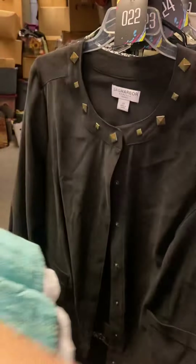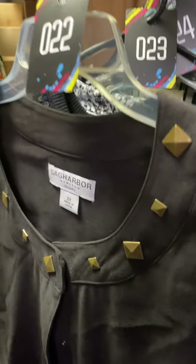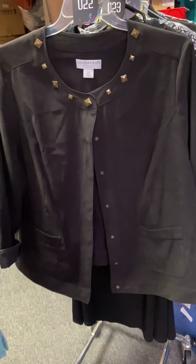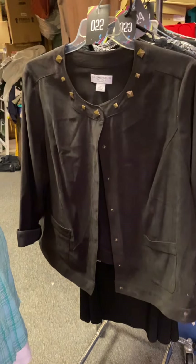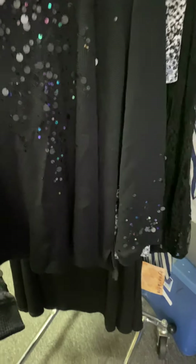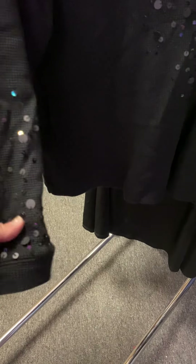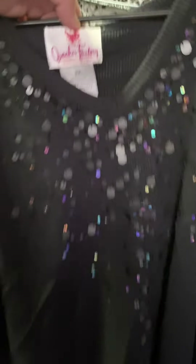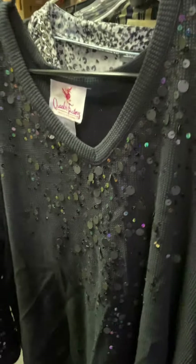Number twenty-two — look at this — it has metal around it, is Cycarber 2X, a snap-down jacket, really cool, black, $4. Number twenty-three is 2X — look at how pretty this is, it has sparkling, looks like a party shirt. It's long sleeve, actually like long underwear material, really pretty — you could wear it with jeans. Quacker Factory is the brand, $5.